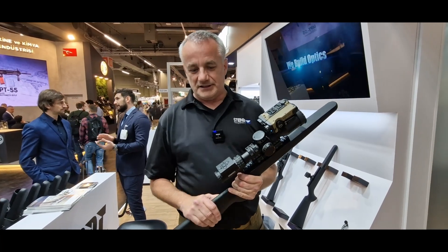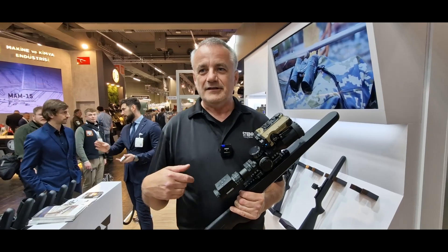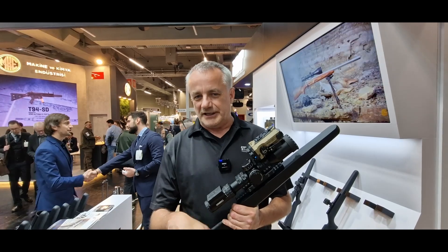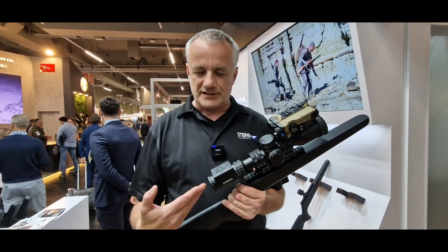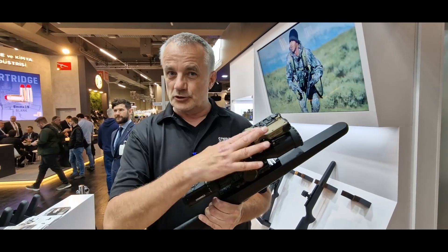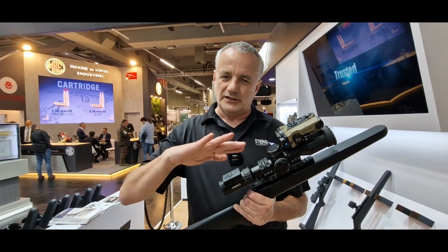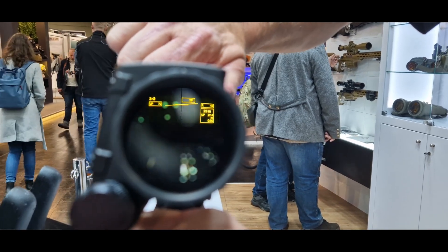Our latest product is our IFS scope, which is a sniper rifle scope — state-of-the-art with an incorporated ballistic solver and display. The latest feature we added is connectivity to external devices such as the FN-LED, so the operator does not have to look at the display of the LED, but can just look through the scope itself. In the field of view, he will have all necessary information for a proper shot — the ballistic solution and distance range provided by the LED, as well as all information about the current settings of the turrets.